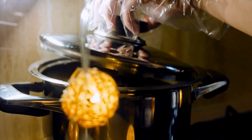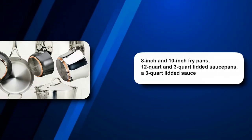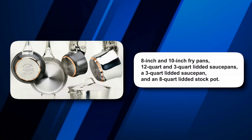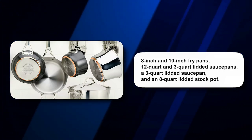All-Clad is the pinnacle of stainless steel cookware, beloved by food editors for its high-quality construction, durability, and sleek appearance. The set includes 8-inch and 10-inch fry pans, 1.5-quart and 3-quart lidded saucepans, a 3-quart lidded sauté pan, and an 8-quart lidded stockpot.